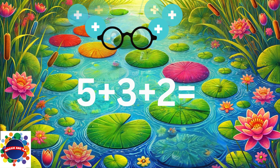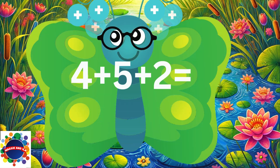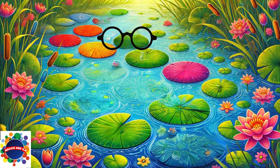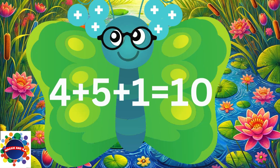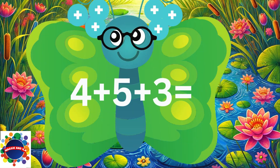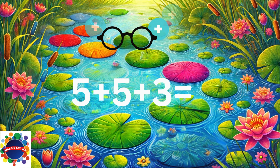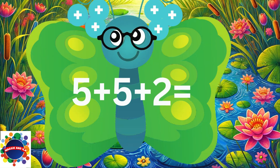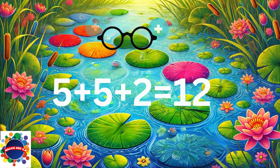Multiples of five — here we go! 5 plus 3 plus 2 equals 10. 4 plus 5 plus 2 equals 11. 4 plus 5 plus 1 equals 10. 4 plus 5 plus 3 equals 12. 5 plus 5 plus 3 equals 13. 5 plus 5 plus 2 equals 12.